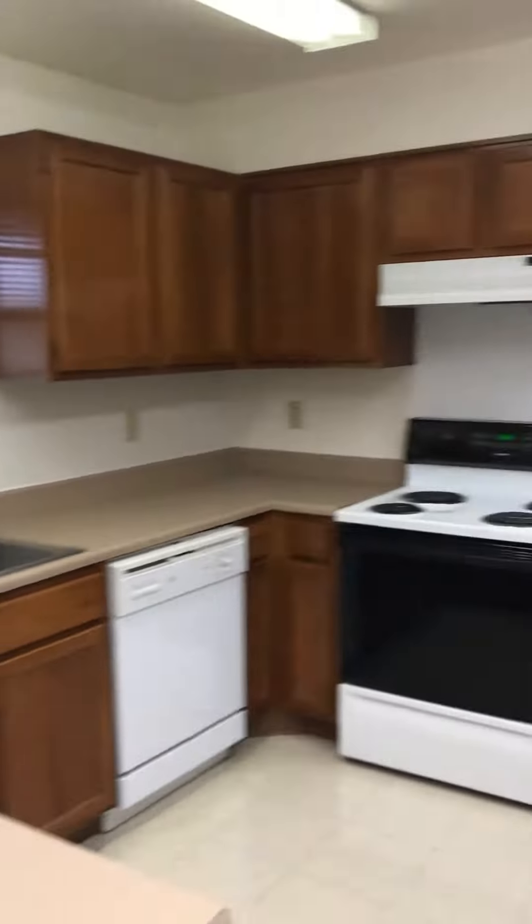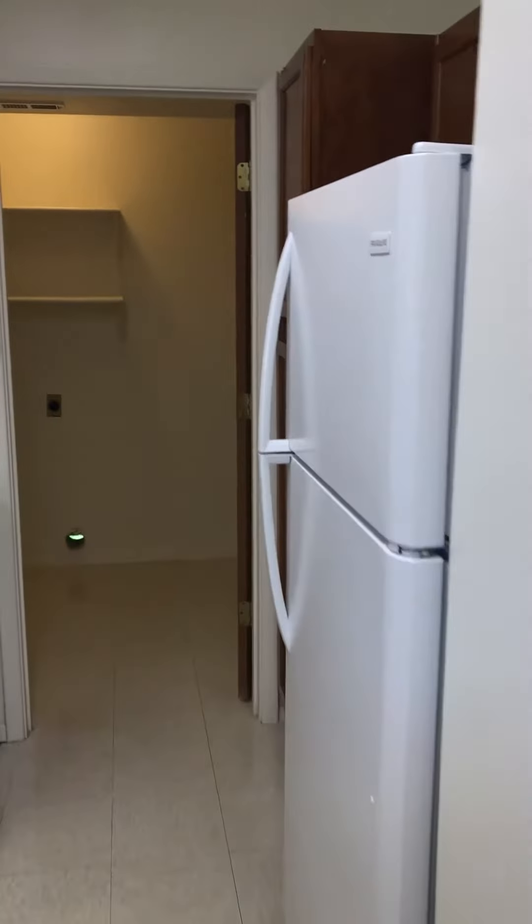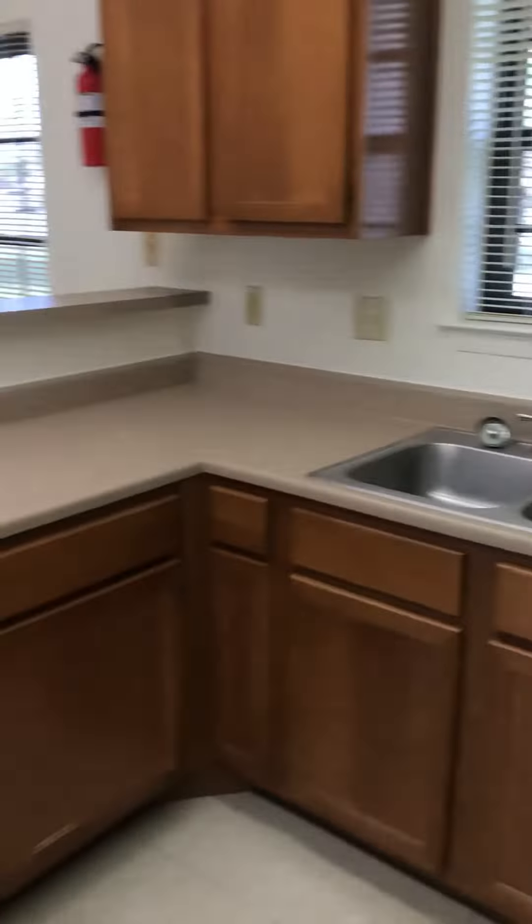Now let's start in the kitchen. You'll have a fridge, stove, dishwasher and garbage disposal included. They're all electric.